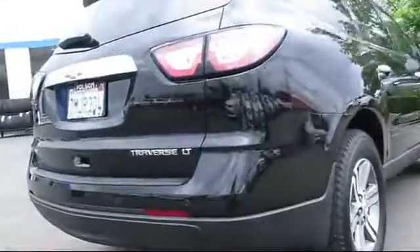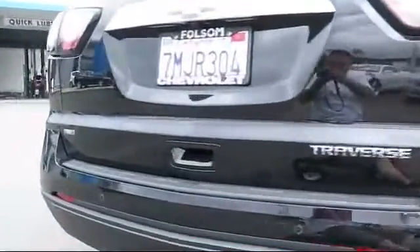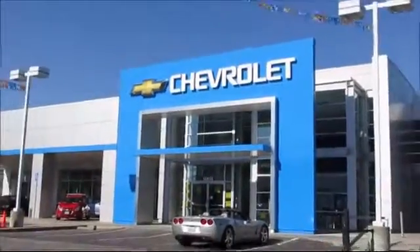We have a great selection of certified pre-owned vehicles, so take your test drive today. Come into Folsom Chevrolet here in the Folsom Auto Mall.